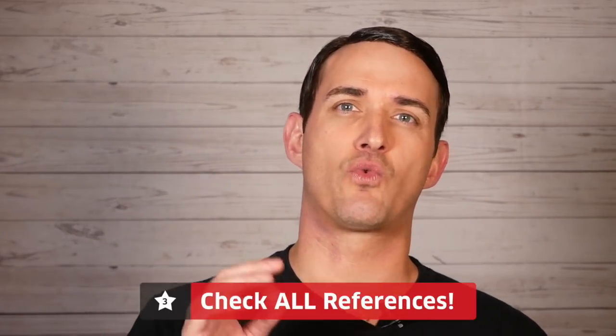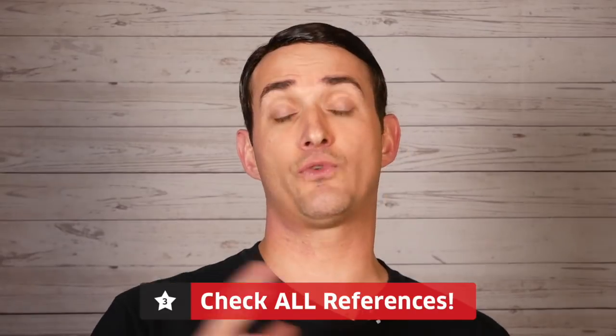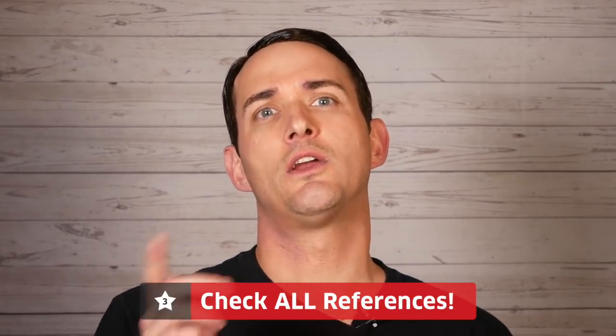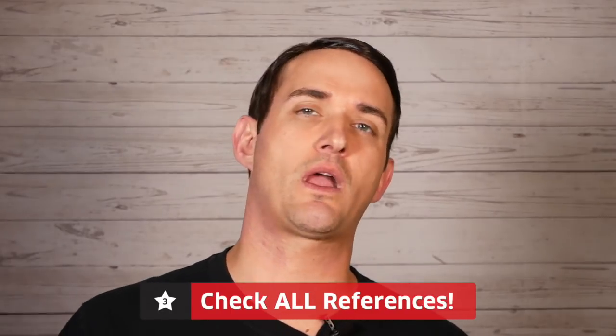The third part of our background check is references, and this is really important — one I've stood behind through my entire career as a landlord, because there are plenty of bad tenants out there with ideal credit and a lack of criminal history. Contact employers and previous landlords to get the best sense of what kind of tenant you're getting. Keep in mind people only list references they expect to give good reviews, so ask creative questions like, 'What might their greatest weakness as a tenant be?' to get more transparency.